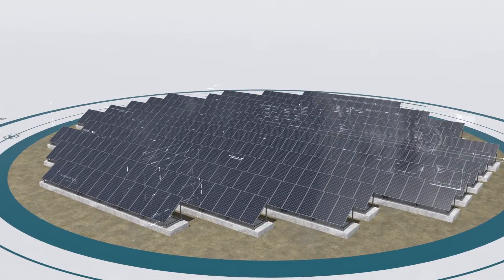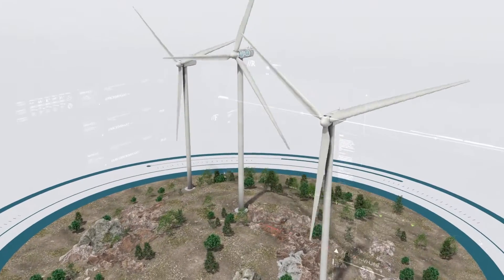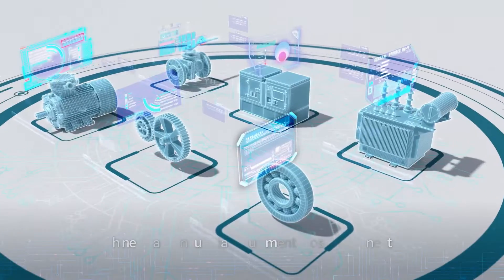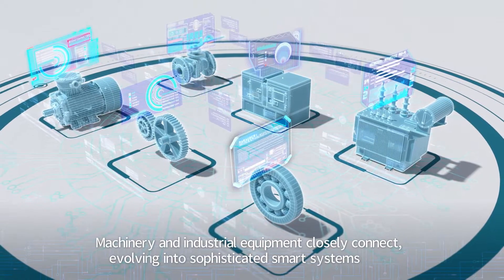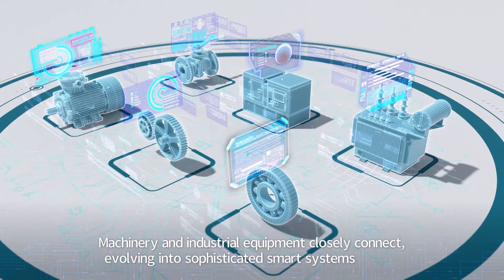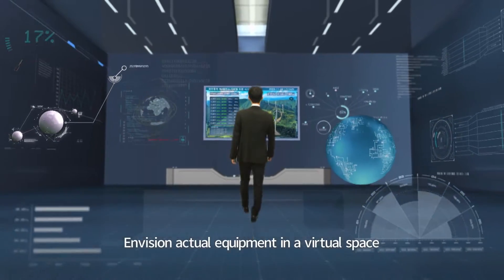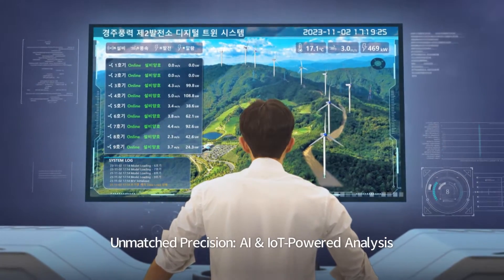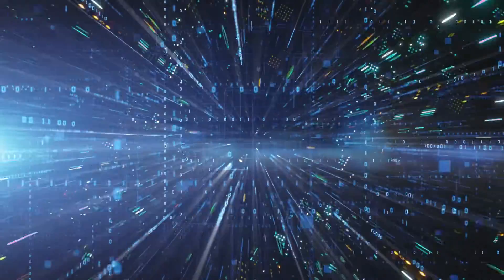In a transformative era, industries innovate continuously. Machinery and equipment evolve into interconnected, advanced smart systems. Explore NADA's 3D digital twin technology, a fusion of IoT and AI for unparalleled predictive accuracy in monitoring and analysis.